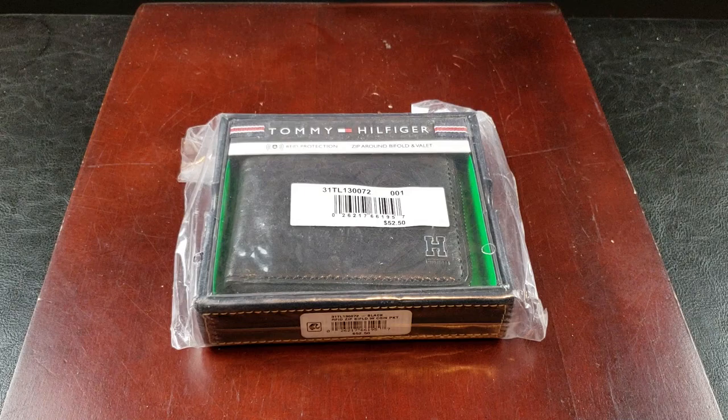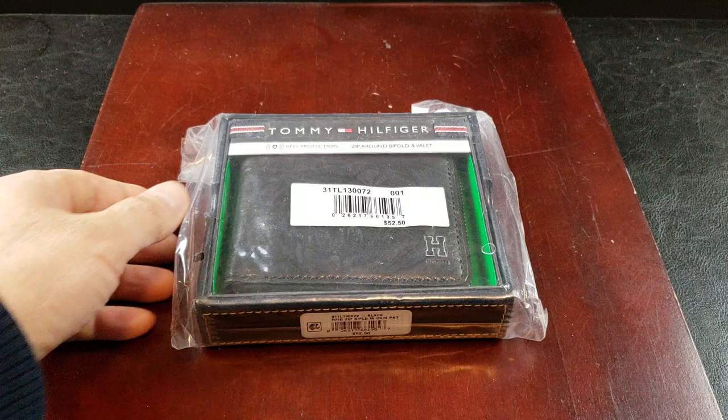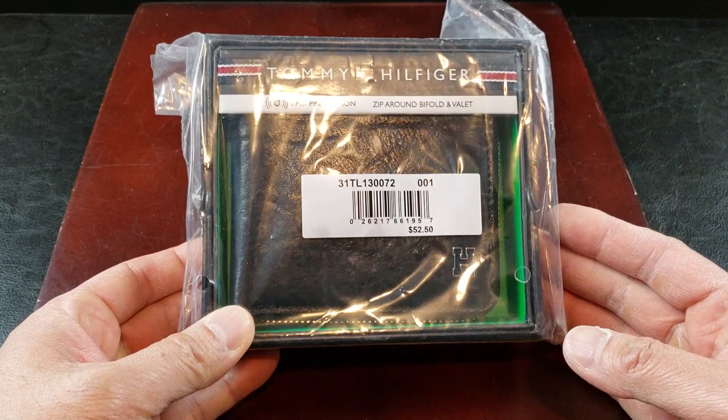Speaking of deals, I got this awesome Tommy Hilfiger men's pass case wallet from Macy's for a special price of $25.99, marked down from $52.50. And I believe that sale ends on the 30th.